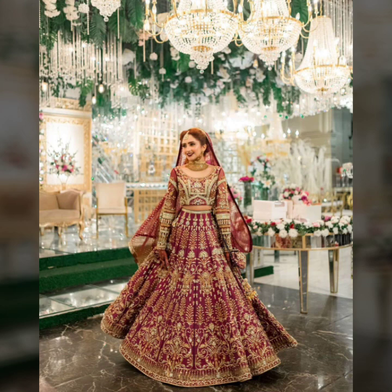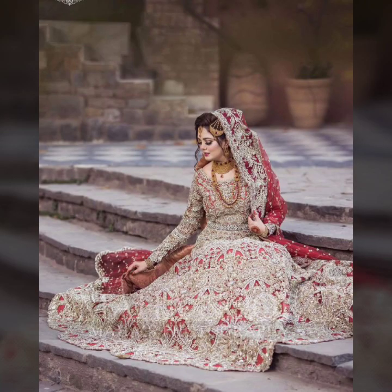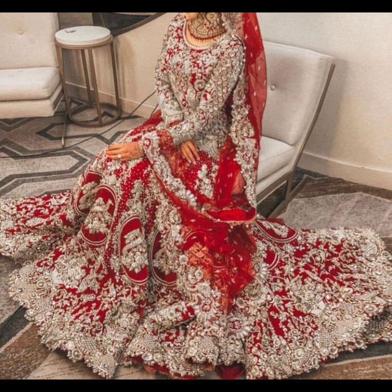These dresses are very stylish. You can see them — some of them are silver, some of them are golden, and some of them are very beautiful.